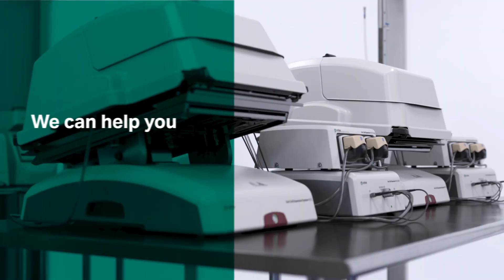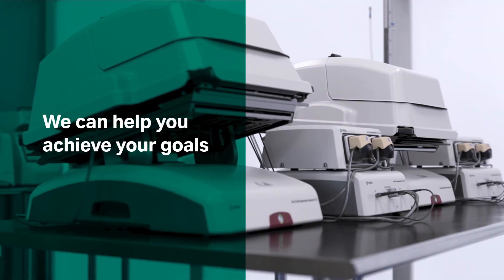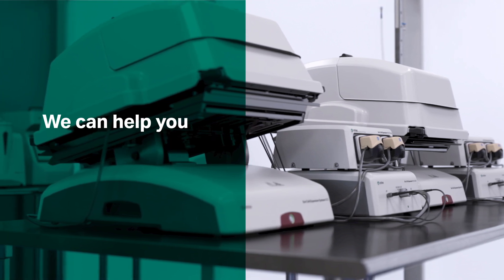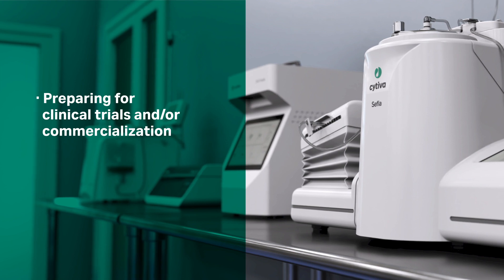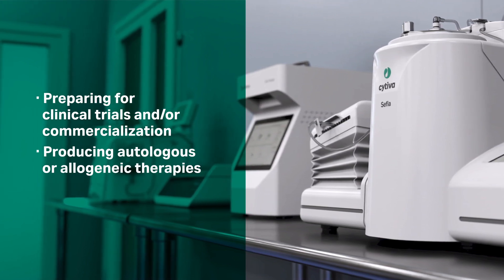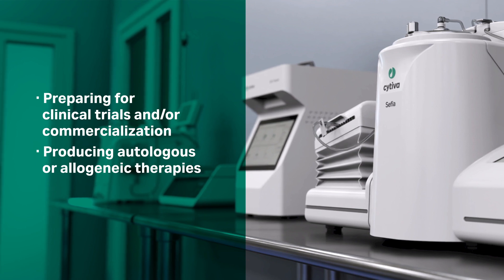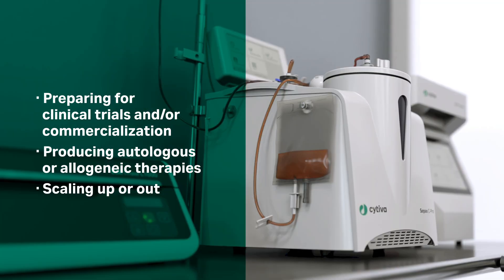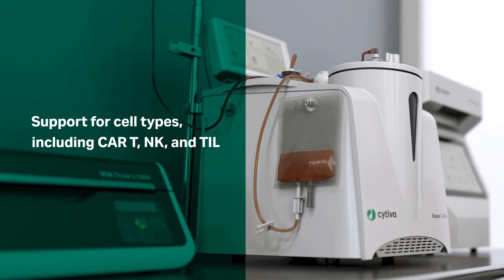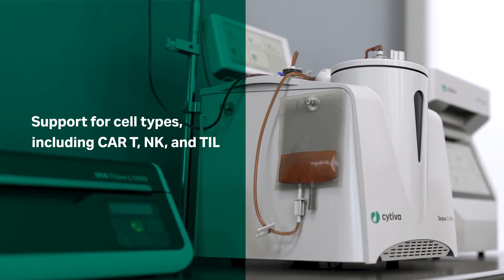The FlexFactory platform is a versatile solution that can assist you in achieving your goals — whether you're getting ready for clinical trials or commercialization, manufacturing autologous or allogeneic therapies, or planning to scale up or out. Additionally, it can accommodate a broad range of cell types, including CAR-T, NK, TIL, and others.